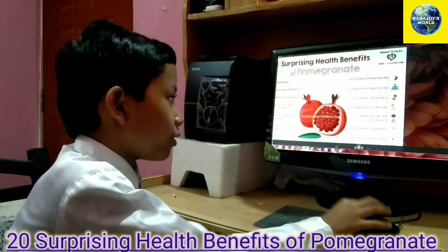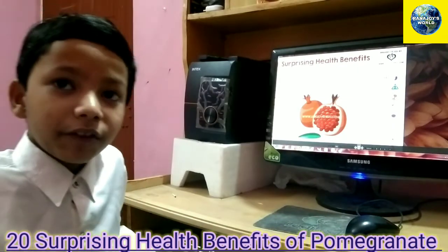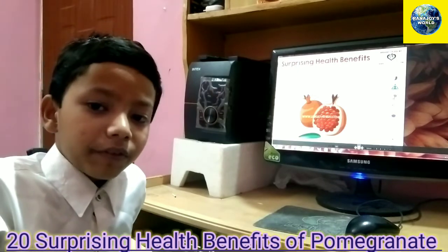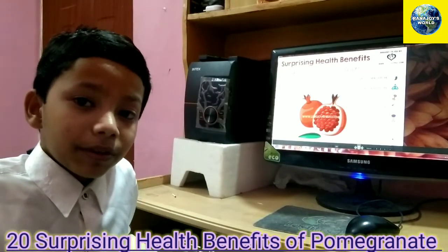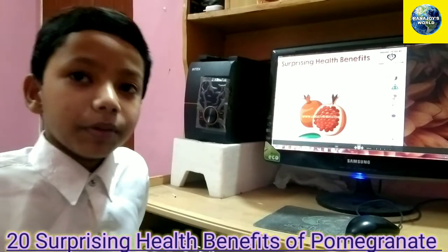Number thirteen lowers cholesterol. Cholesterol means clogging in the blood vessels, just like a traffic jam. Your blood vessels will get very thick, and your blood will not be able to pass through properly.